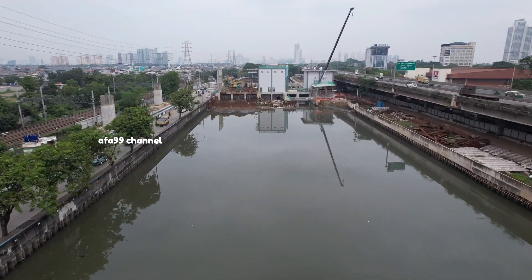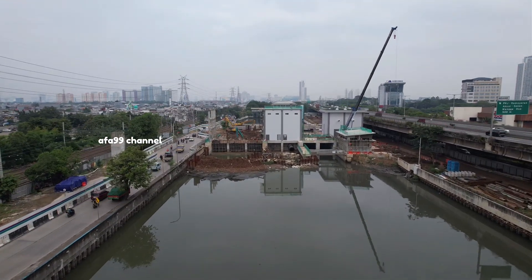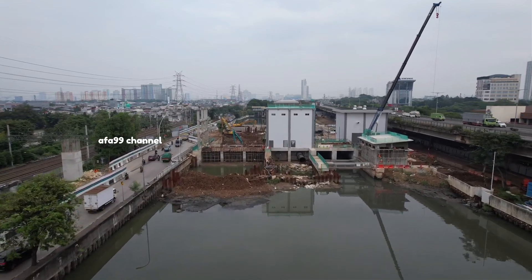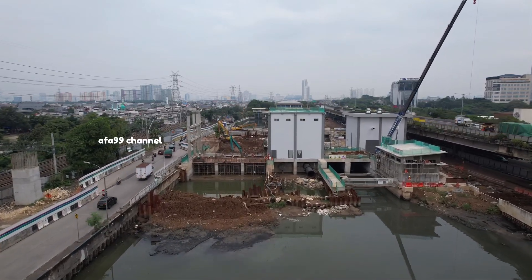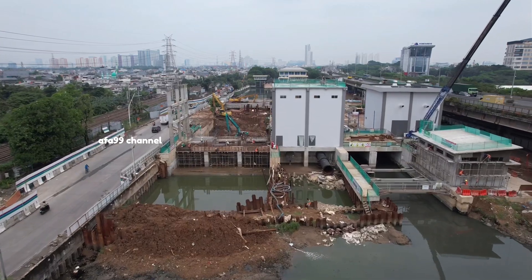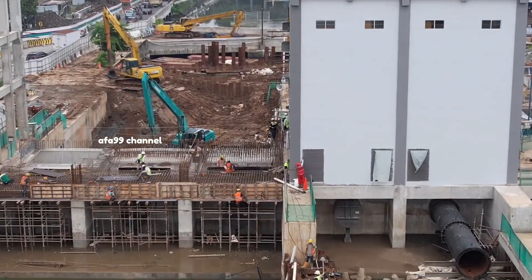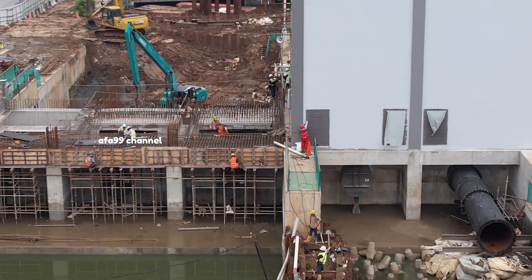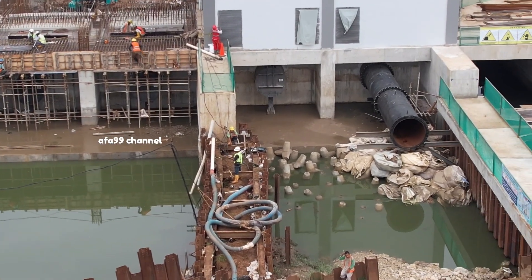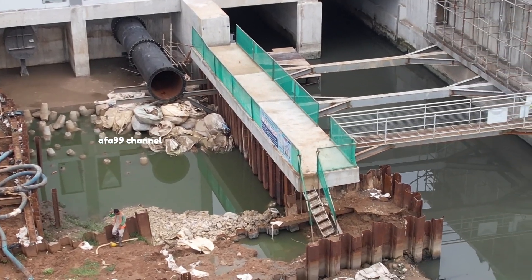Mengacu pada prinsip pengendalian banjir di Jakarta, pada rencana induknya itu sudah ada sejak tahun 1973, yaitu Master Plan for Drainage and Flood Control of Jakarta yang disusun dengan bantuan Netherlands Engineering Consultant. Ini memang kalau dilihat, Belanda dan Indonesia ini beda-beda tipis, di mana Negara Belanda juga itu persoalan utama mereka adalah air laut — makanya dikatakan Netherlands, negara rendah. Sehingga mereka memutar otak sedemikian rupa agar air laut tersebut tidak menjadi bencana, dan mereka berhasil mengatasi permasalahan tersebut, sehingga Indonesia pun bisa merujuk ke sana.